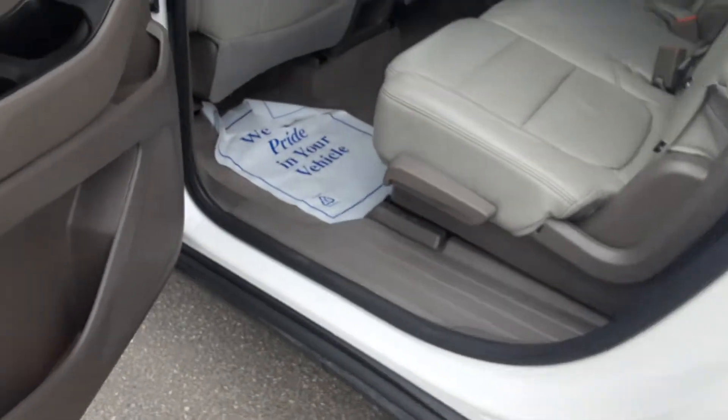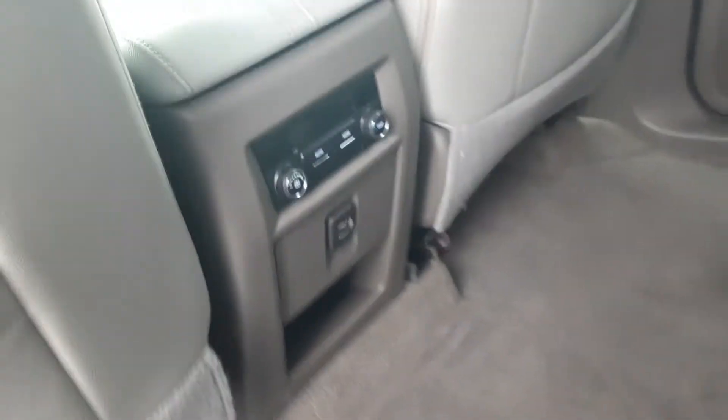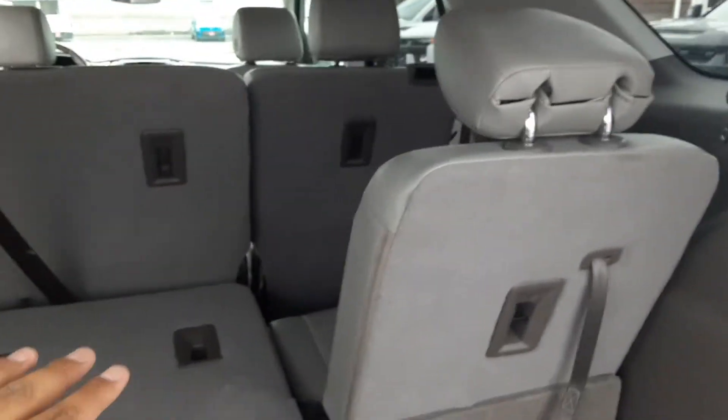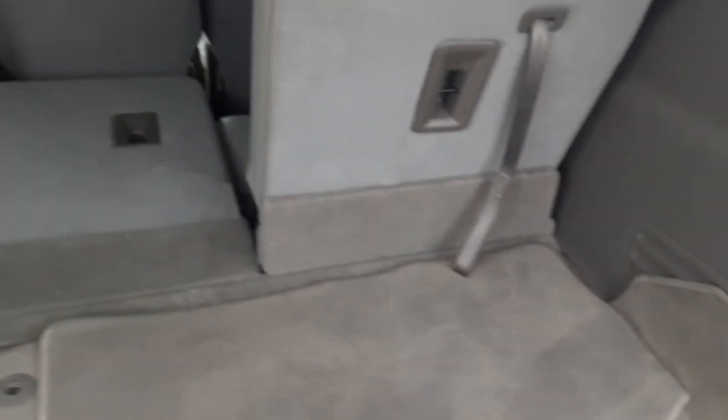As we hop over to the back seat, you'll notice you've got the full bench right here. You got two USB ports, controls for rear climate control for the people in the back, and vents up here and over there in the third row. Moving back to the third row, those seats have USB ports on each side as well, making life much easier.